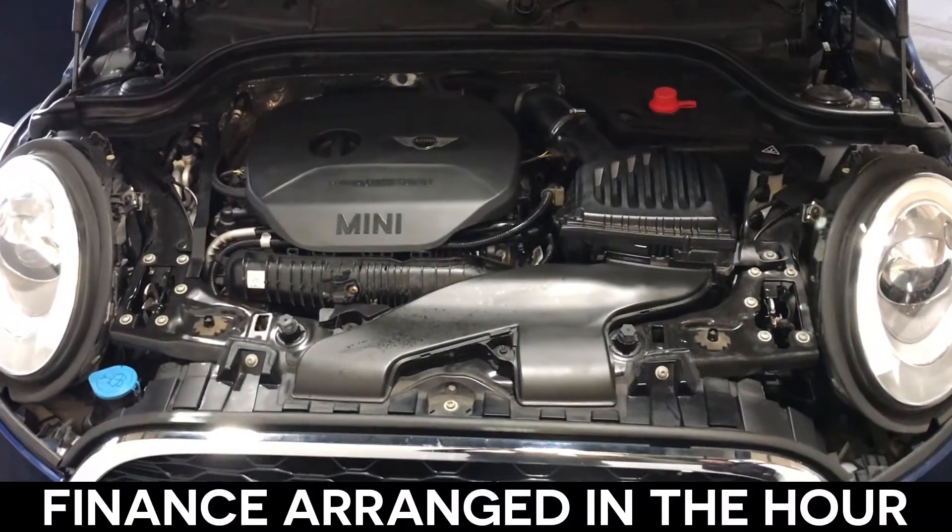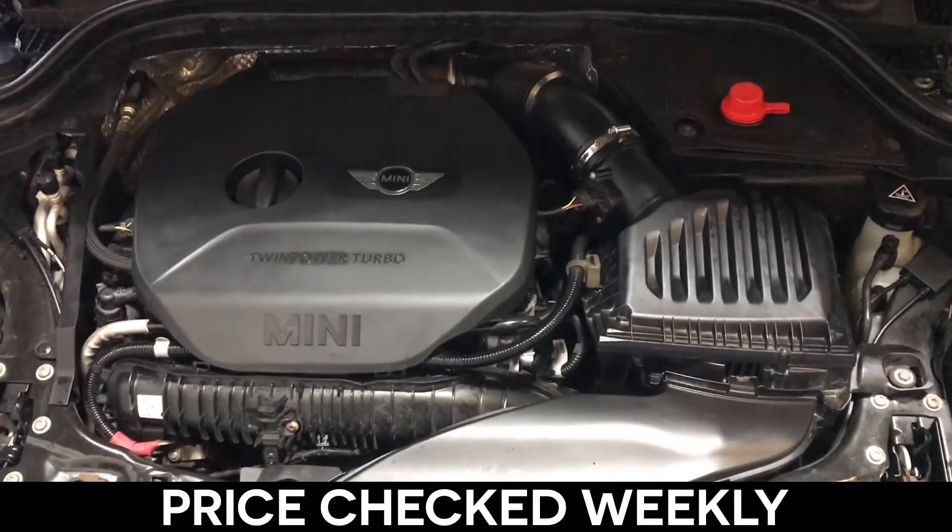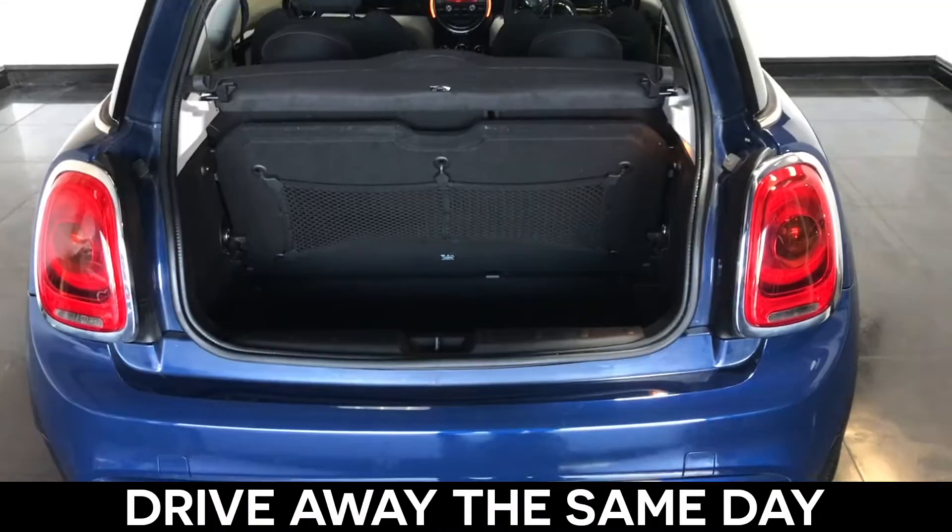Your finance can be arranged within the hour. All our cars are price-checked every week on AutoTrader and are ready to drive away the same day.